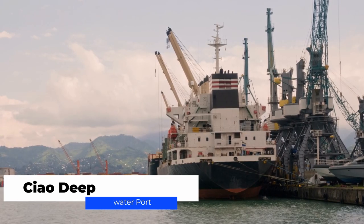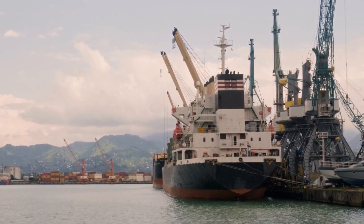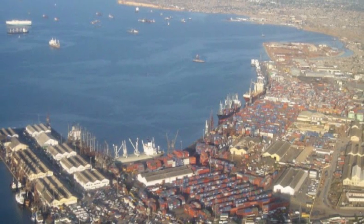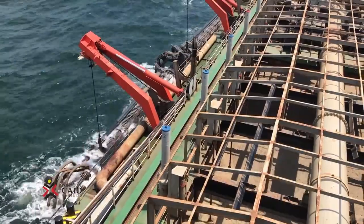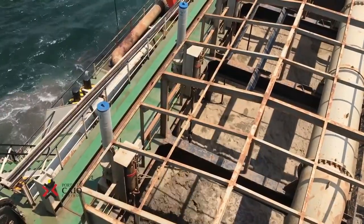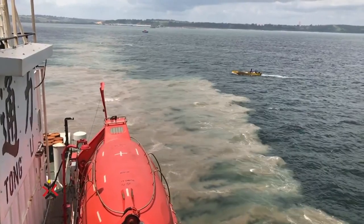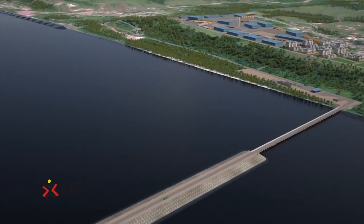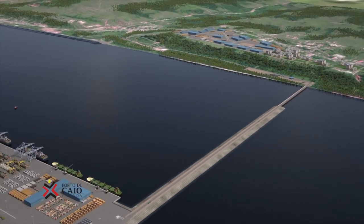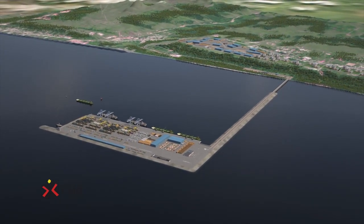Cayo Deepwater Port. Angola's northern Cabinda region is home to the harbor known as Cayo Deepwater Port, which is still under construction. The building project started in 2015 but was put on hold for two years, and after a $124 million debt settlement with the contracting companies, it was resumed in January 2020. The 1,130-meter dock at the Cayo Deepwater Port, which will be 16 meters deep, may berth up to four ships simultaneously. Additionally, the port will be able to transport around 60 containers every hour. Over 2,500 hectares will be covered by the project.